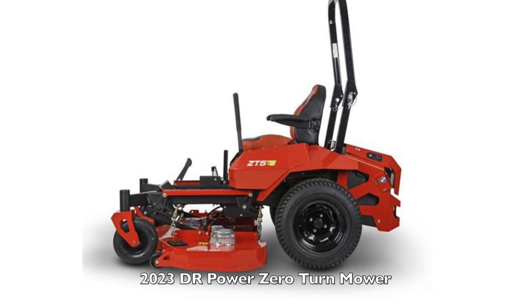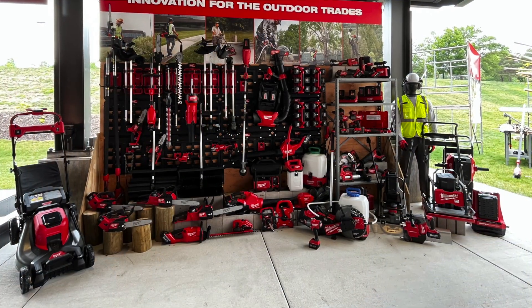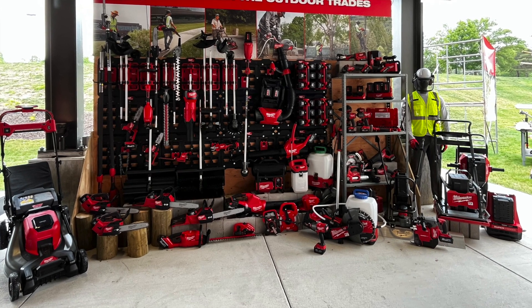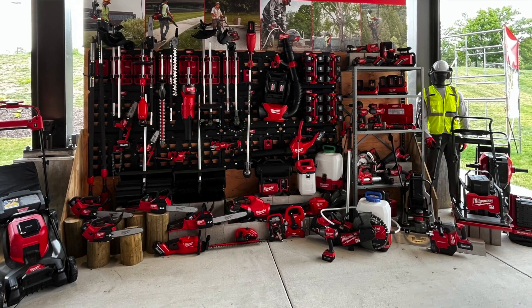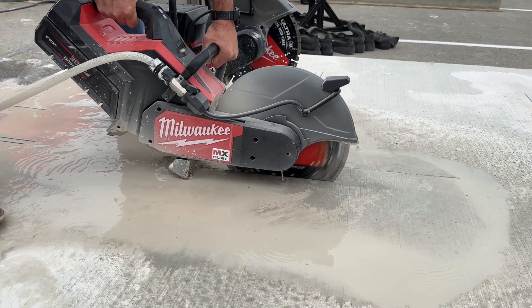Cost is probably the biggest issue facing professional landscapers and arborists. Investing in battery-powered equipment is expensive, especially all at once, and the ROI just isn't there to jump in with everything at the same time. Pros need to slowly integrate battery tools across their arsenal to keep costs down. Looking at a manufacturer offering a single interchangeable battery platform is key — landscape companies can save money long-term on both tools and gas.